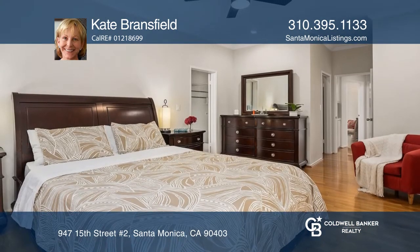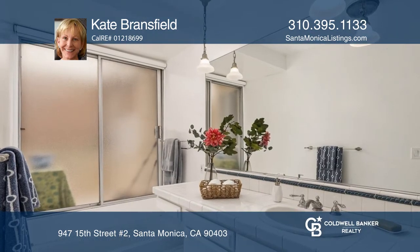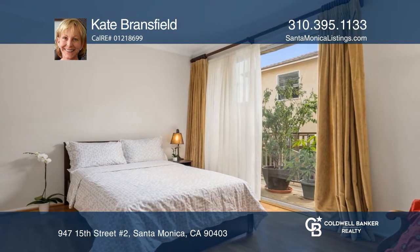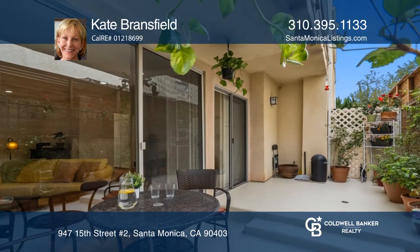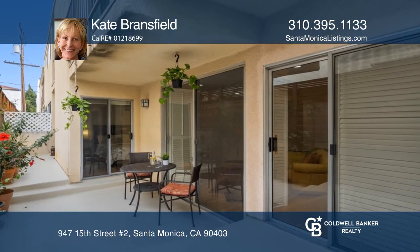The generous L-shaped kitchen provides plenty of cabinet space and a breakfast nook. Other notable features include hardwood and laminate flooring, tremendous storage space, and in-unit laundry. The peaceful condo is move-in ready, or bring your contractor to make it your own. Schedule a time to tour by calling Kate Bransfield.